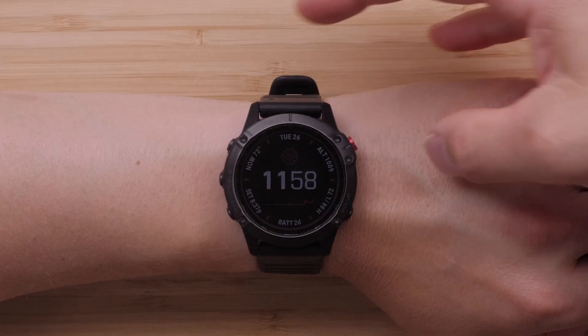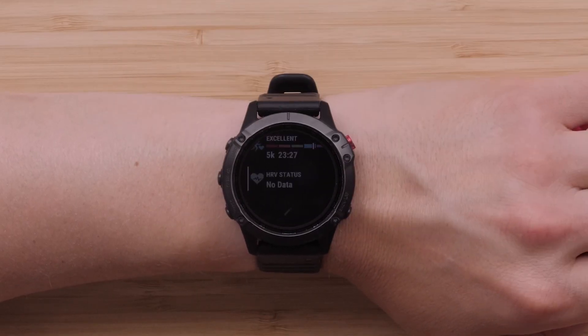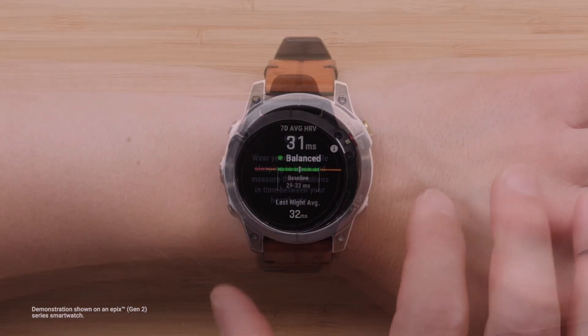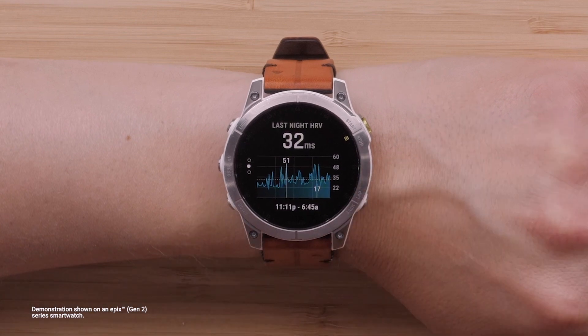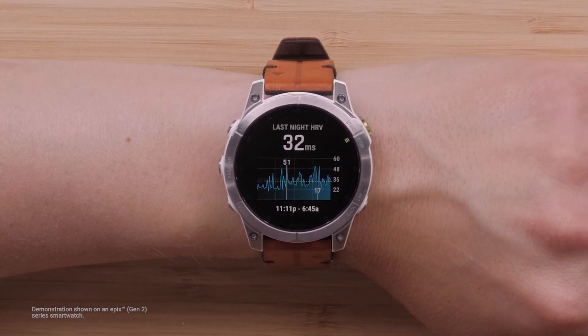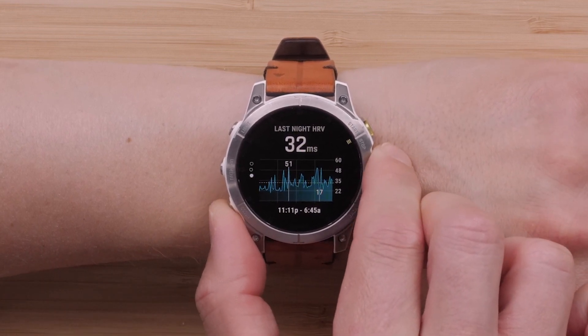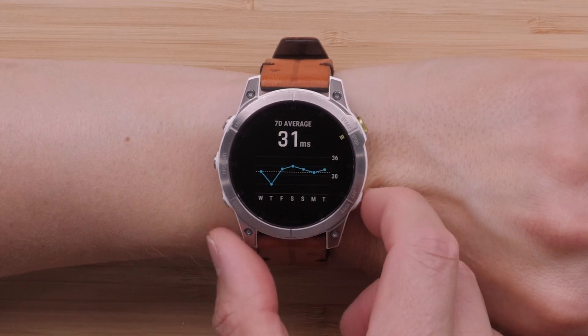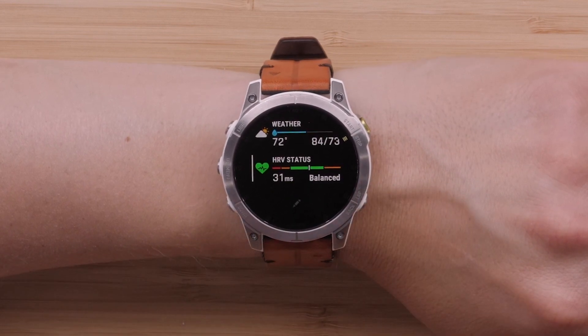First, we're covering the new training and health additions that are now available, starting with HRV status. Your watch will gather your overnight HRV, also known as heart rate variability, providing your trends over time. You'll need to wear your watch while sleeping for about three weeks to reveal insights on your HRV status. HRV plays a big part in understanding how your body is responding to stress, strain, or illness. Monitoring it over time will provide you with a more accurate status to suit your lifestyle.